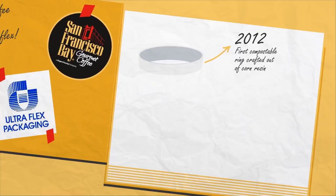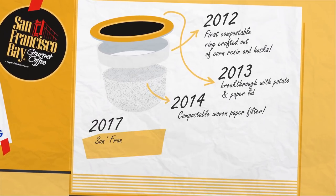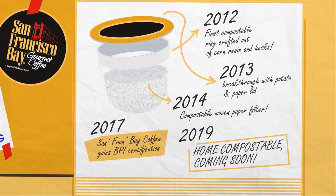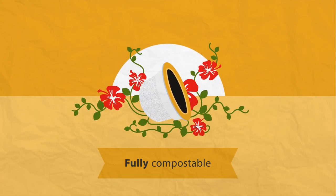we set out to echo engineer each component of our pods, crafting them over years to ensure a perfect brew every time — all from compostable single-use coffee pods.